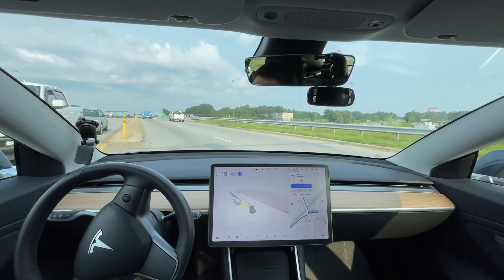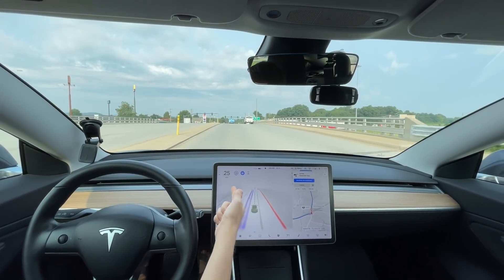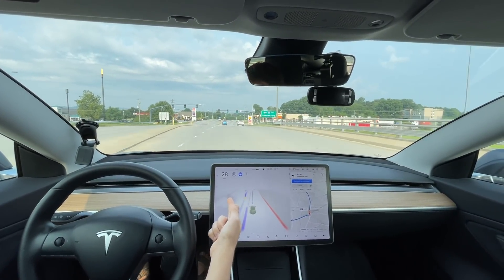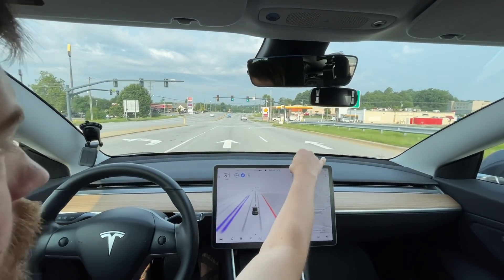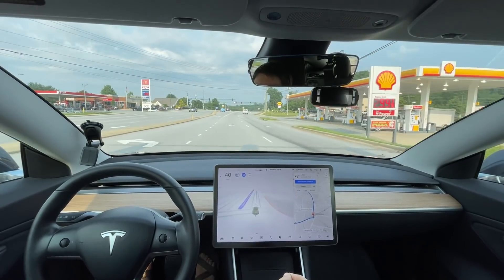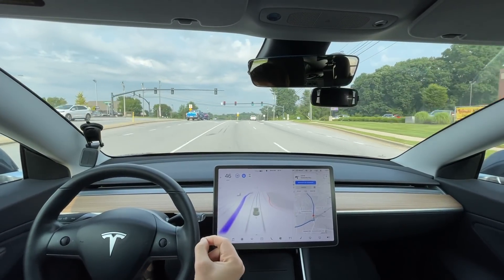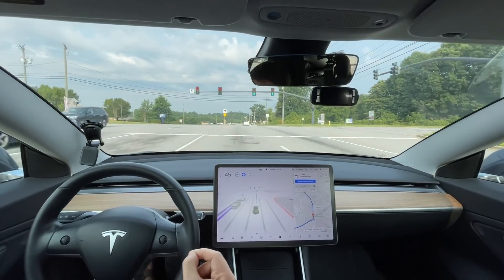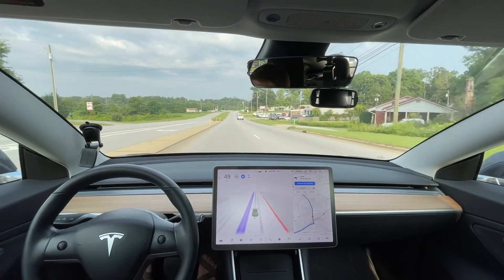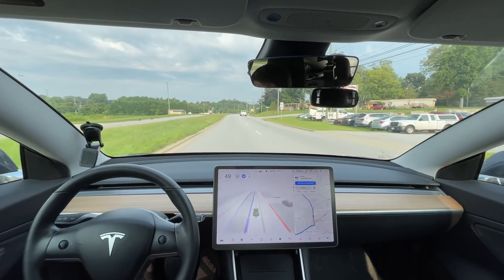It seemed a little hesitant going through the intersection — I don't know why it stayed at 25 miles an hour, it needed to go back up. There it goes. That's the exact spot where there was a car — that would have been an intervention or disengagement. It made that same little swerve at that same exact spot as the last drive, so I pressed the camera button again to report it. It shouldn't do that.